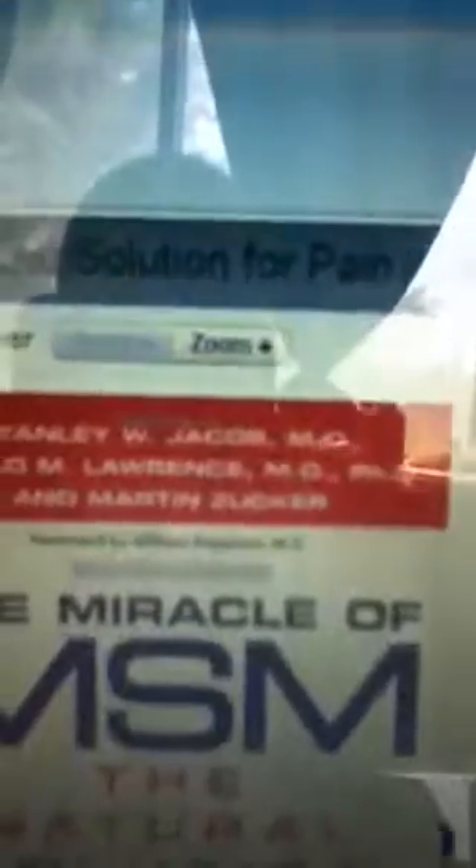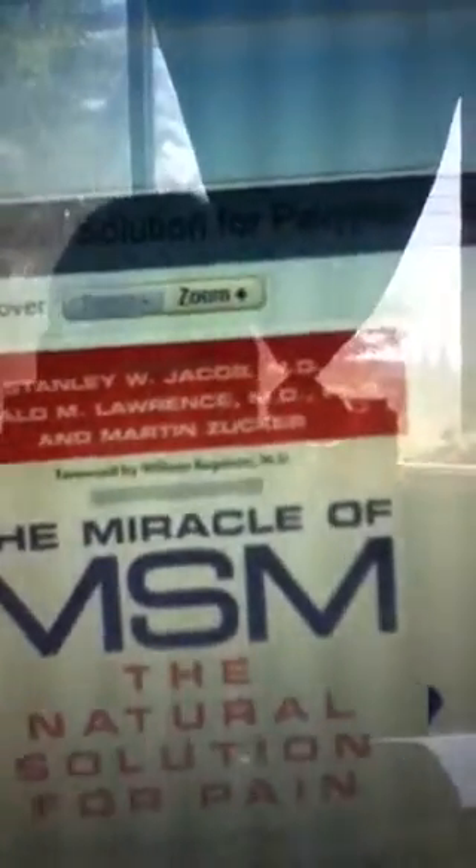This is the father of MSM — his name is Dr. Stanley Jacobs. He's also on YouTube. He talks about a substance called DMSO, which is a cream or liquid substance that you put on the joints that hurt you. It takes away the pain — it cuts off the pain signal. You can try that; it'll also be at your health food store.